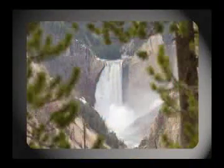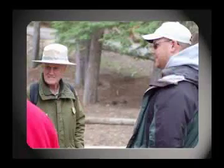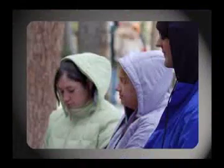Down at the lower falls, also called the Grand Canyon of Yellowstone, Instructor Wolf had a guest speaker who taught the students about the rhyolite lava flow and the Yellowstone River.